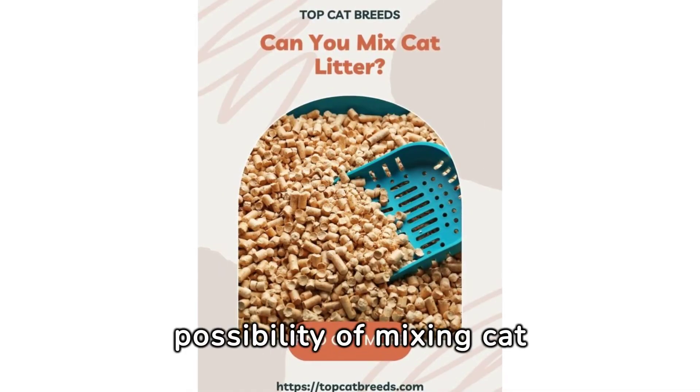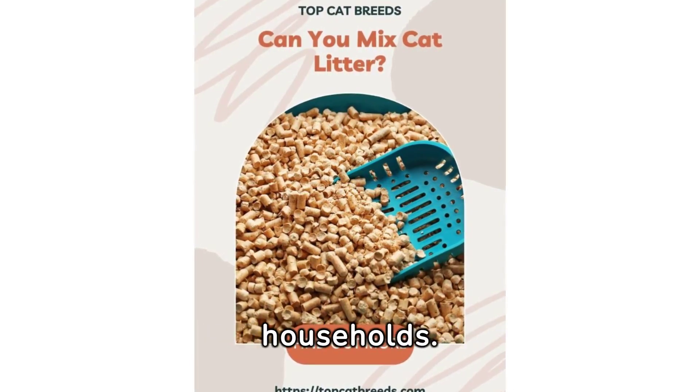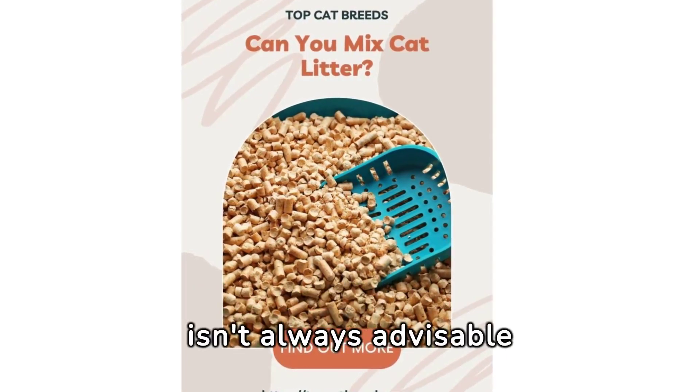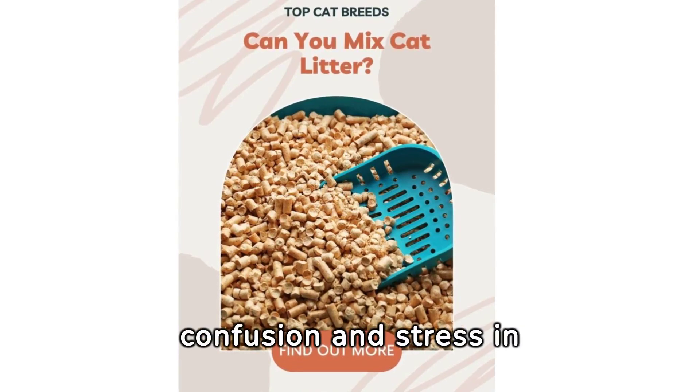Can you mix cat litter? Exploring the possibility of mixing cat litters raises an essential question for multi-litter households. Whether it's avoiding waste or simply curiosity, combining different litters isn't always advisable due to potential confusion and stress in cats.